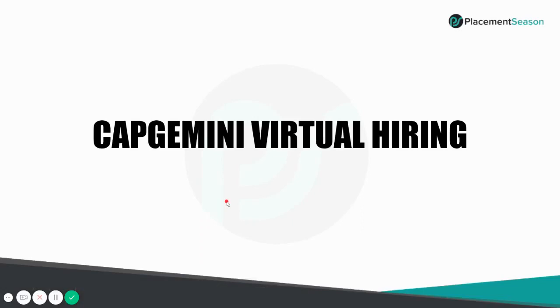Hello everyone, welcome to Placement Season, your one-stop destination for all your placement needs. I'm Indra and today's topic is on Capgemini's virtual hiring — the XLR. I hope that all of you are safe and sound with your family and friends. Without wasting much of your time, let's get started with today's agenda.